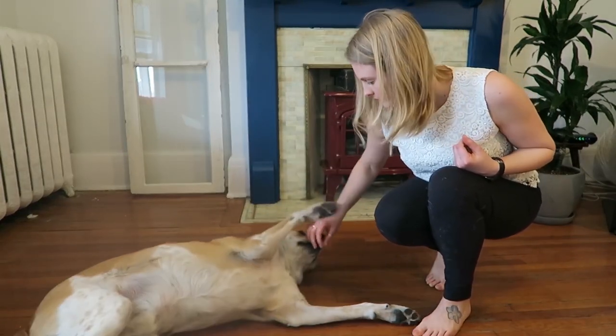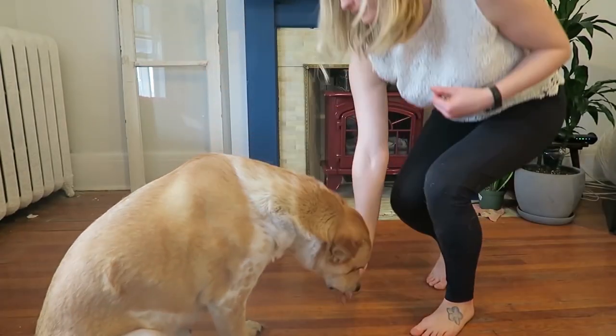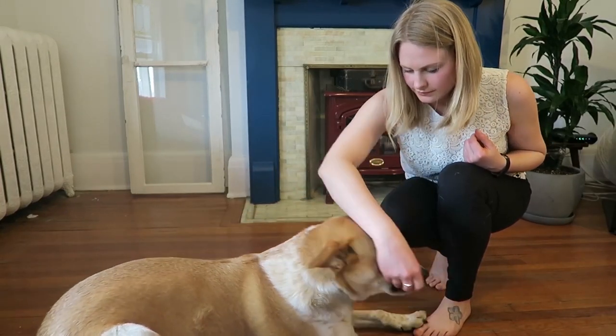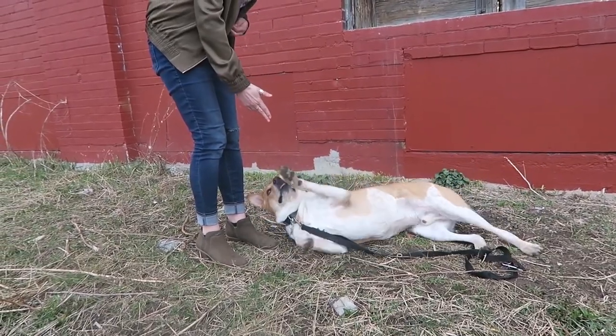Another way to teach the trick is just to reinforce the position when your dog is naturally resting on her side. Say 'play dead' and give her a treat every time you spot her laying on her side. Eventually, she will go on her side when you say it.